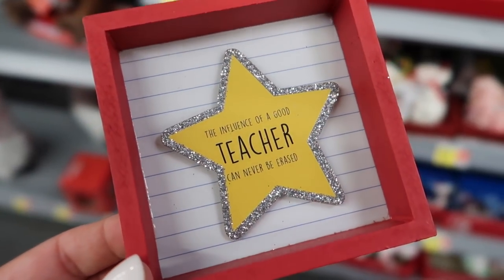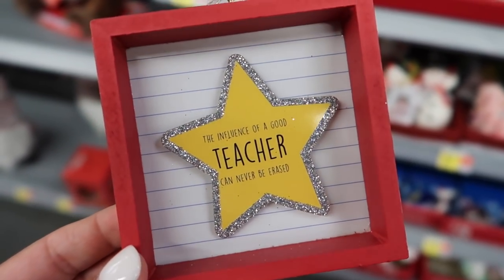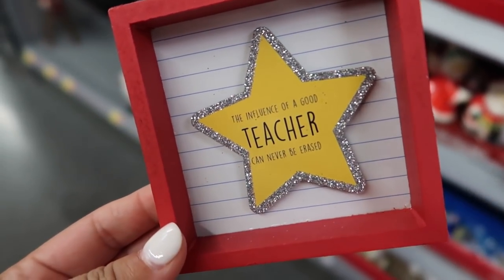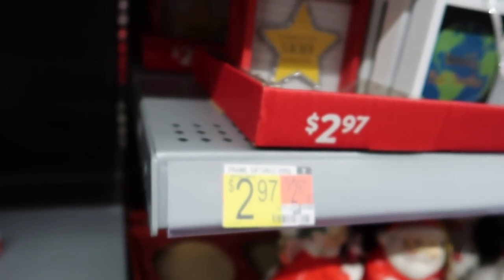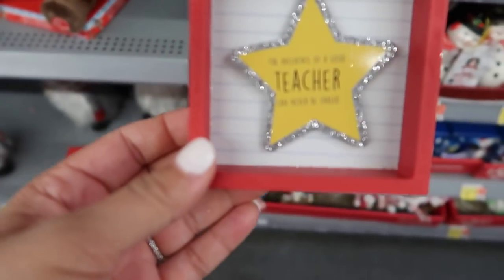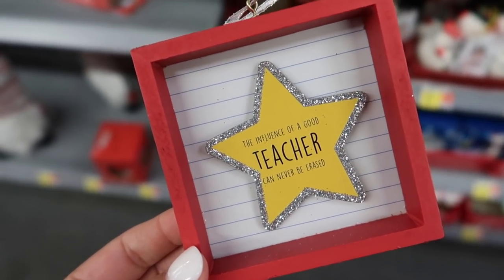Now we have to bring Mason back. I found these little teacher ornaments and I thought these were perfect — they're $2.97. I think you want to go ahead and get these for your teachers? They look really nice and they have several of them. I think they all say the same thing, but these are really cute — it would make a cute little gift to add to their gift bag.